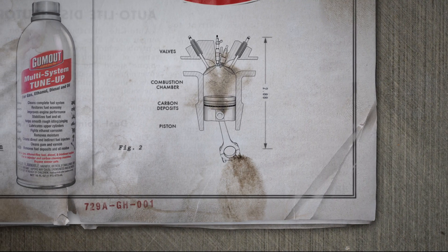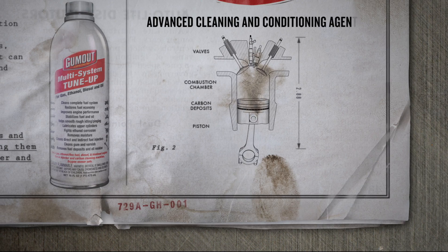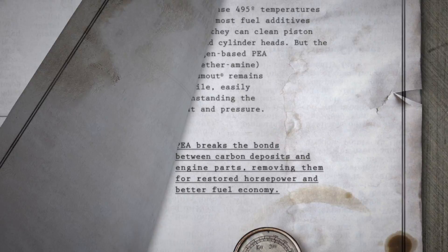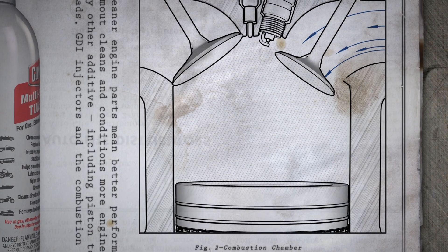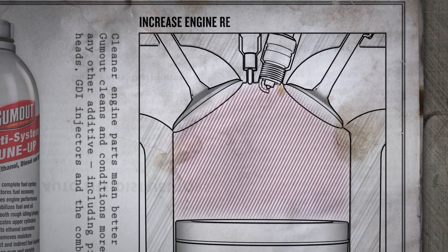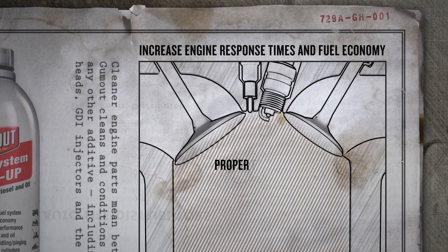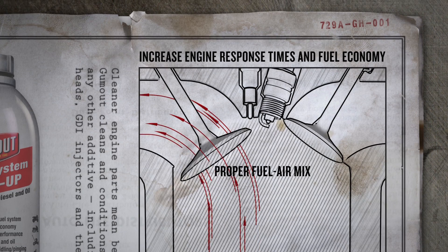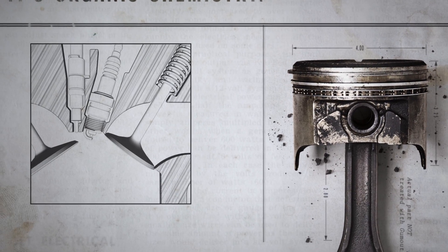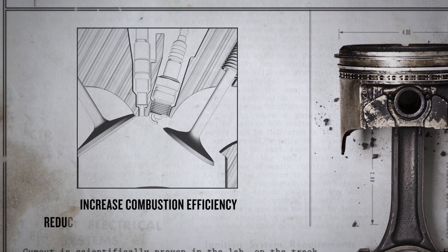Gumout Multi-System Tune-Up uses a scientifically formulated blend of advanced cleaning and conditioning agents, including PEA, to remove deposits across the entire fuel system. Cleaner fuel injectors mean fuel burns more efficiently, increasing engine response times and fuel economy, while cleaner valves and ports ensure proper fuel-to-air mix, helping to eliminate rough idle, hesitation, and surging. In the combustion chamber, cleaner parts help increase combustion efficiency and reduce hot spots that can lead to pre-ignition.